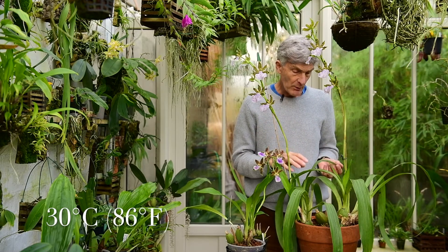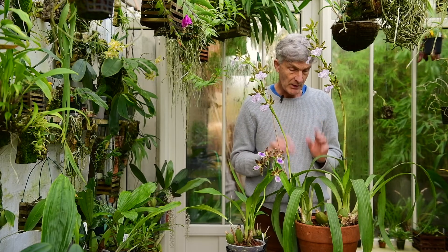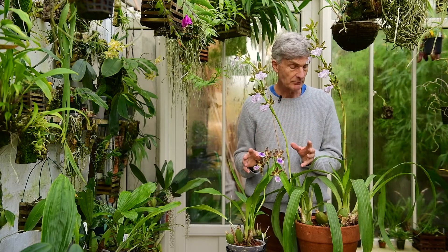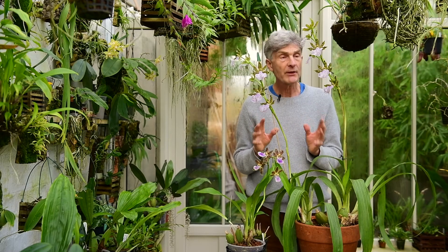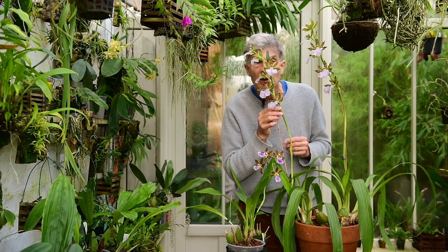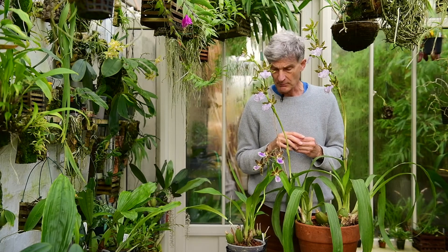I keep them quite well watered in the summer. They get watered regularly once a week — thoroughly wetting the compost and then letting it drain. And then you're rewarded this time of the year with these lovely long-lasting, really beautiful-smelling flowers that fill the air in the greenhouse beautifully.